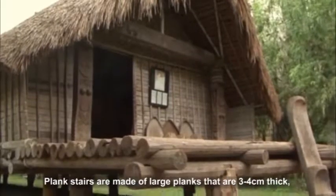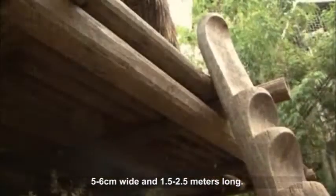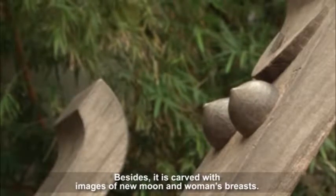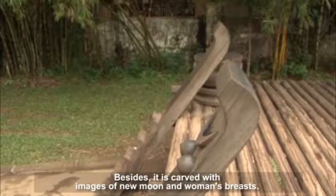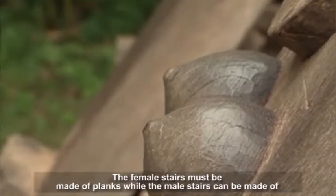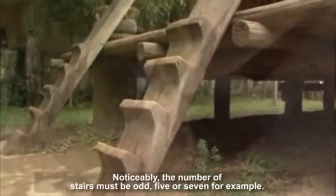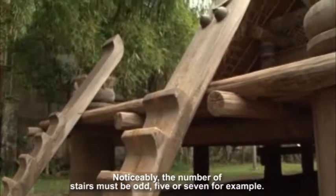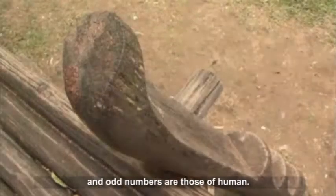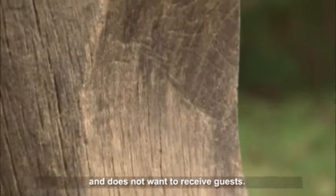Plank stairs are made of large planks that are 3-4 cm thick, 5-6 cm wide and 1.5-2.5 meters long. The planks have the shape of surf boats with curved heads, and are carved with images of a new moon and woman's breasts. The new moon symbolizes faithfulness and the breasts symbolize matriarchy. The female stairs must be made of planks while the male stairs can be made of planks or cuts of tree trunks. Notably, the number of stairs must be odd — 5 or 7 — as people believe even numbers are numbers of devils and odd numbers are those of humans. If the female staircase is overturned, it means the family has a problem and does not want to receive guests.